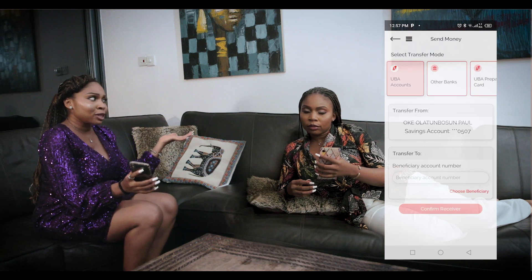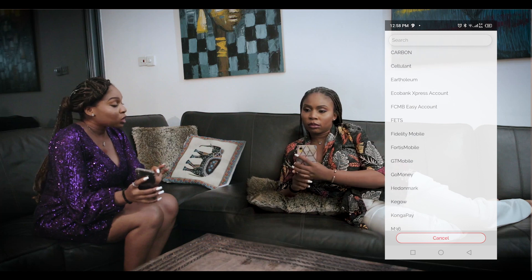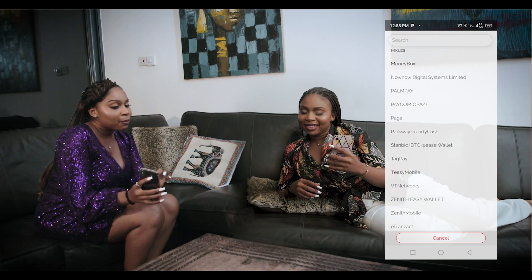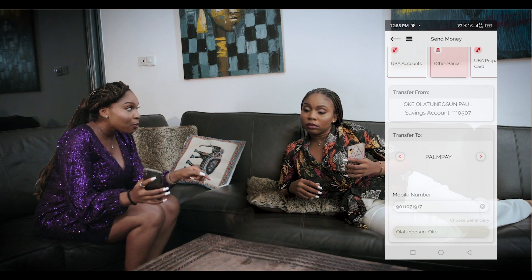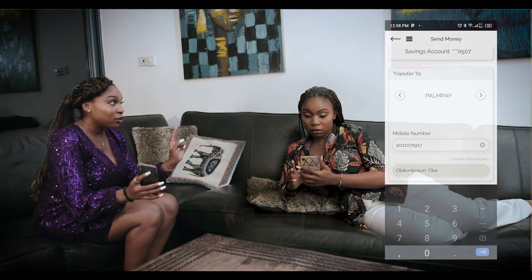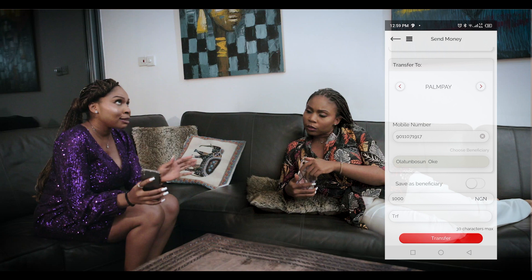Just like you've been sending money on every other Nigerian app, the next step is to use the same process on whatever bank app to find Pompeii on the list of banks. Then you fill in the details — your account number is the same phone number you used in registering on the Pompeii app, without the first zero. Fill in your pin and you'll get a notification in less than one minute.